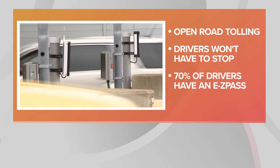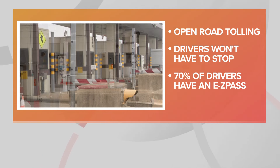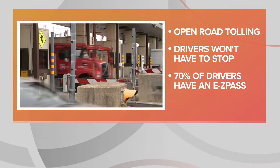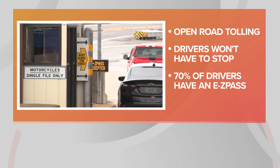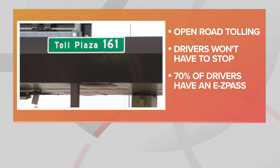The biggest upgrade is what's being called open road tolling, which means all of the gates have been removed from the E-ZPass lanes. So drivers, if you have an E-ZPass — it allows you to skip taking a ticket and paying the toll on the road — you don't have to stop. Farzan Ahmed, the executive director of the Ohio Turnpike, tells me that about 70 percent of drivers who use the Turnpike have E-ZPasses.